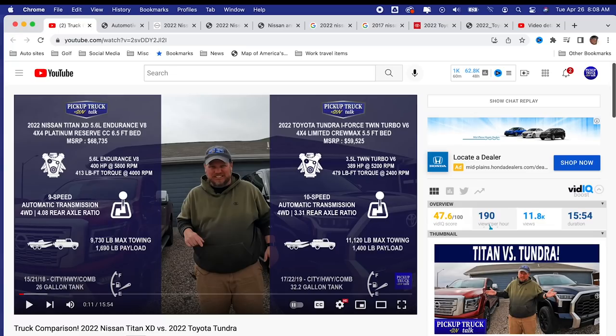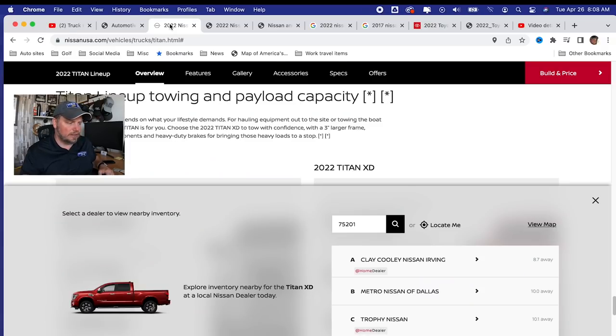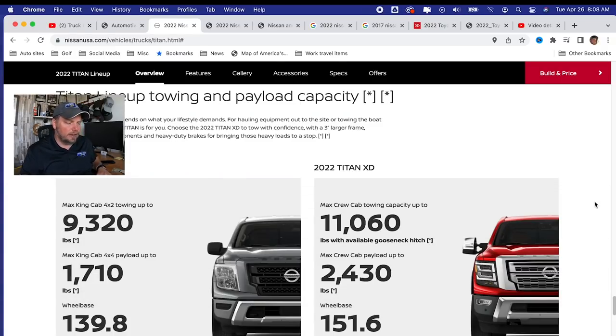People said my payload number is wrong. I think what they're doing is going to Nissan USA and looking at the Titan XD versus Titan, where it says the crew cab payload is up to 2,430 pounds. It can't be 1,690 if it's 2,400 pounds. Well, there's an asterisk there — it says 'properly equipped.' Most people think that means a payload package or whatever. No, it means fewer options — no options. Base truck. The more options you have, the more payload goes down.